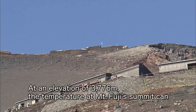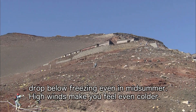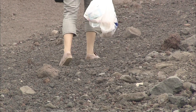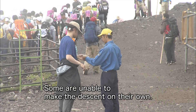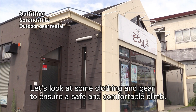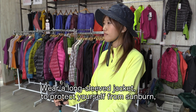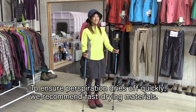At an elevation of 3,776 meters, the temperature of Mount Fuji's summit can drop below freezing, even in midsummer. High winds make you feel even colder. Climbers with inadequate clothing and gear can be caught out by the rapid changes in the weather, and some are unable to make the descent on their own. Let's look at some clothing and gear to ensure a safe and comfortable climb. Wear a long-sleeved jacket to protect yourself from sunburn, injury in the event of a fall, and the cold. We recommend fast-drying materials.